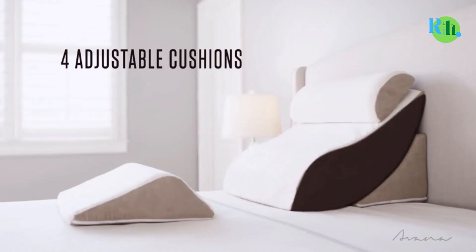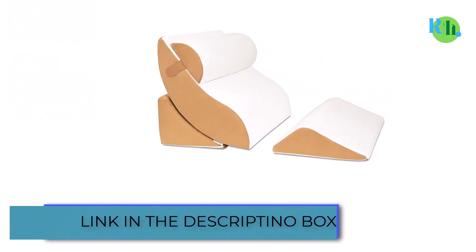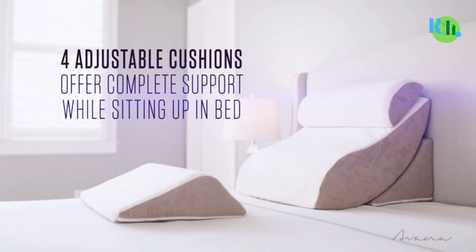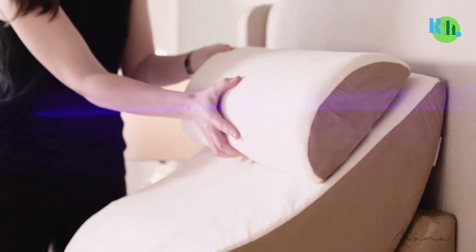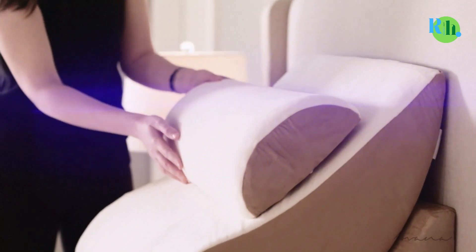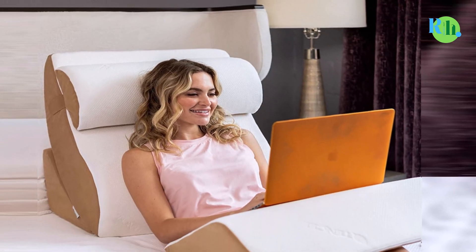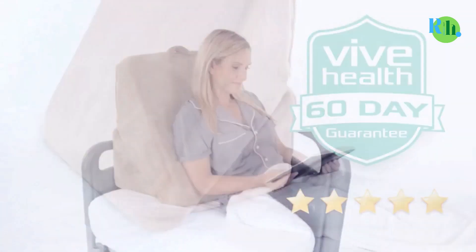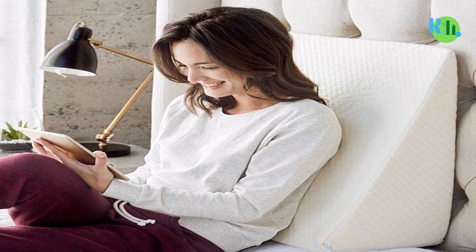Bed rest pillows are becoming more prominent and have become a vital need for the home, not just for comfort but also for physical health, including posture. The bed rest pillow is designed differently from conventional pillows because it is made not just for sleeping or lying down, but to ensure comfort while in an upright position or engaging in activities like reading, playing games, watching television, or simply relaxing. Bed rest pillows usually come in varying sizes, so finding one that suits your body type is not difficult. In this video, we will tell you about the top 5 best sit-up pillows so you can make the best choice for you.